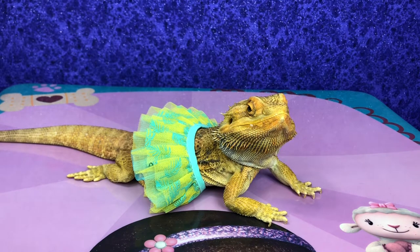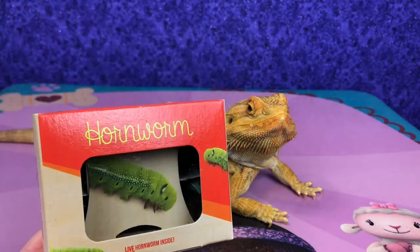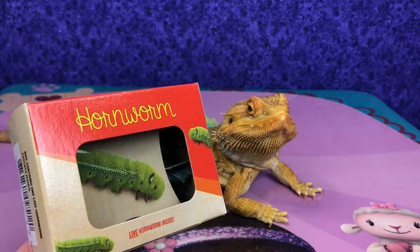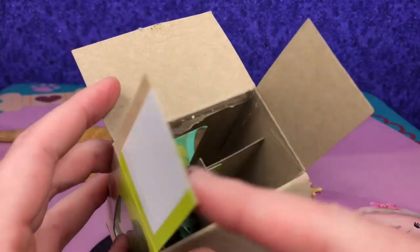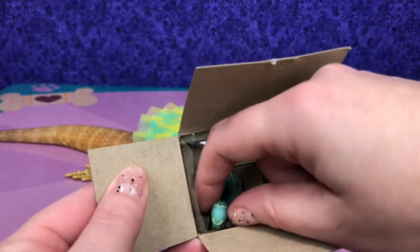Hornworm? I thought so. Hornworm seems to be his favorite. Here's the hornworm — we got it from PetSmart. So let's get it out. You can sort of see it in there. Let's get it out of its package. It's stuck in there. Are you going to come out, buddy? I bumped him down to the bottom.